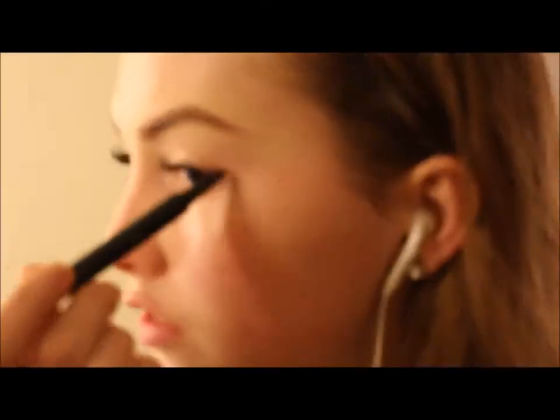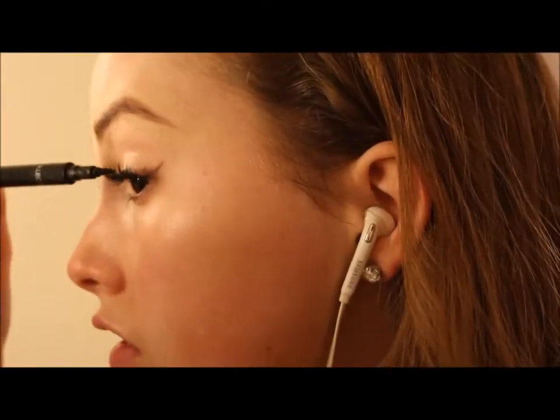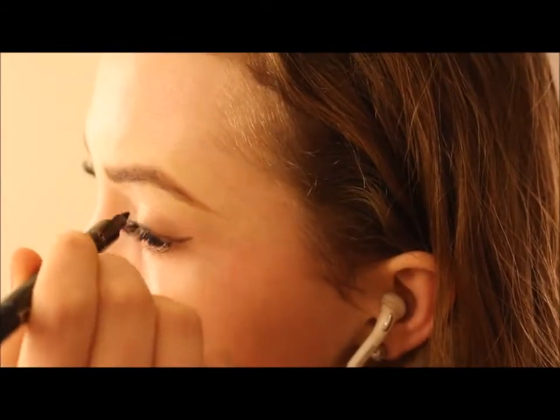I have semi-permanent eyelashes on at the moment so the eyeliner is a little bit harder to do than usual, but I usually start off at the outer corners and kind of map the wing and then start bringing it into the inner corner.